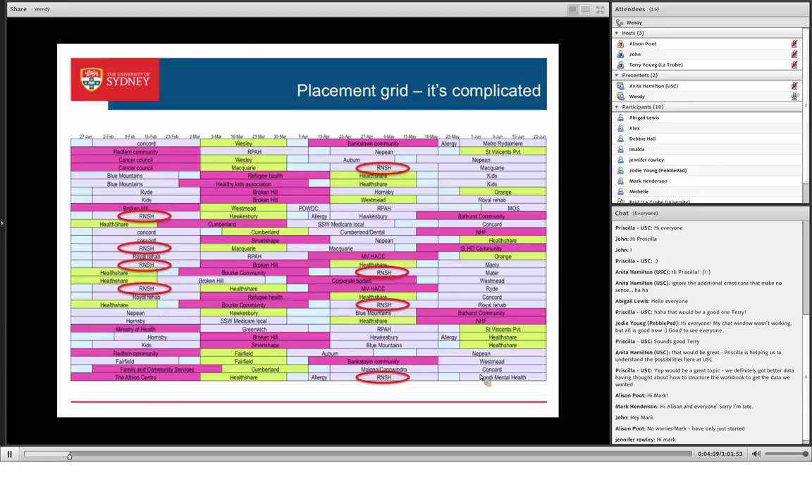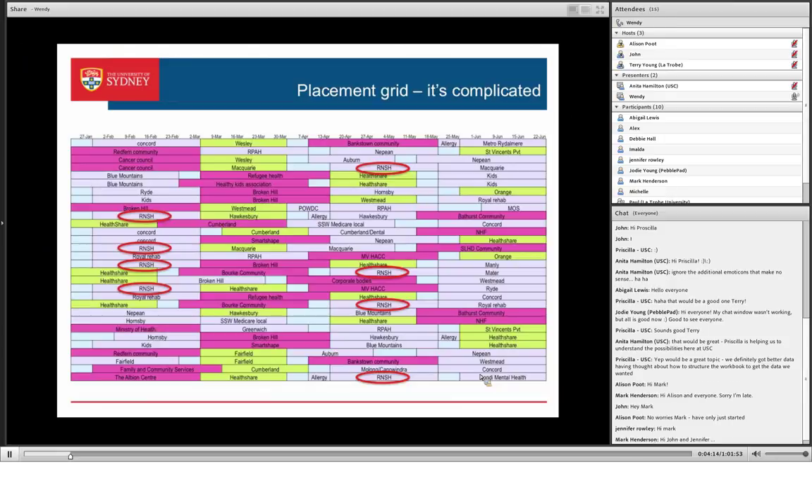Just to show you what we do — our placement is really complicated. All of those dark pink things are our community placements, all of the pale-mauve ones are our clinical placements and individual counselling, and all the blue ones are our food service. Some sites have food service and community, some people have food service and individual counselling. Some places only take one student. So I've got over 100 sites, over 100 PebblePad logins, with a very complex matrix of sets because each student goes to at least four placements as well.